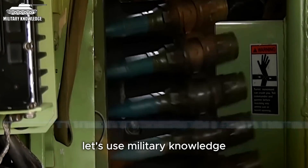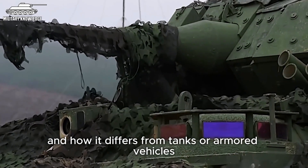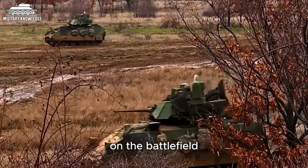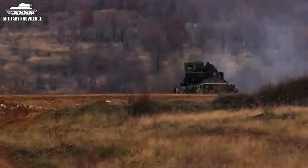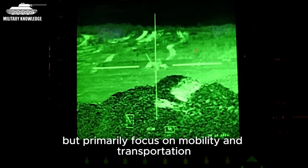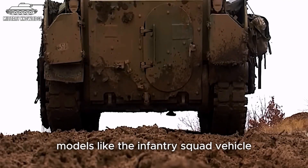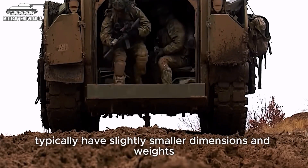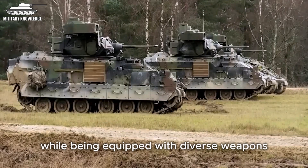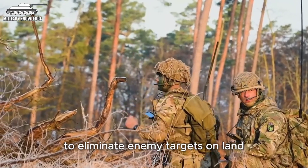First, let's use military knowledge to understand what an infantry fighting vehicle is and how it differs from tanks or armoured vehicles. An infantry fighting vehicle is a type of military vehicle designed to transport infantry troops on the battlefield and support them in ground combat missions. Unlike tanks, infantry fighting vehicles are not equipped with heavy artillery or massive armour, but primarily focus on mobility and transportation.